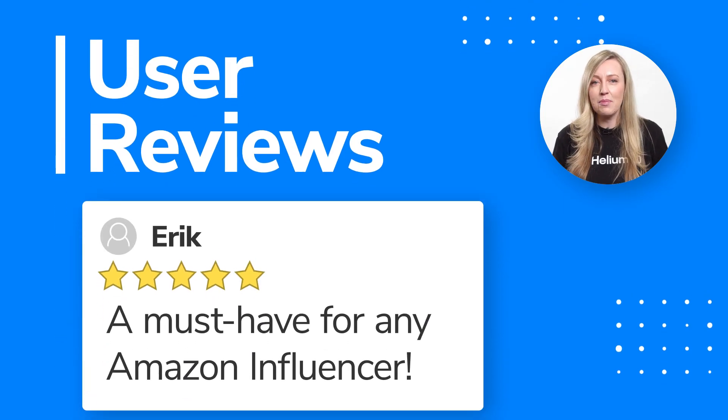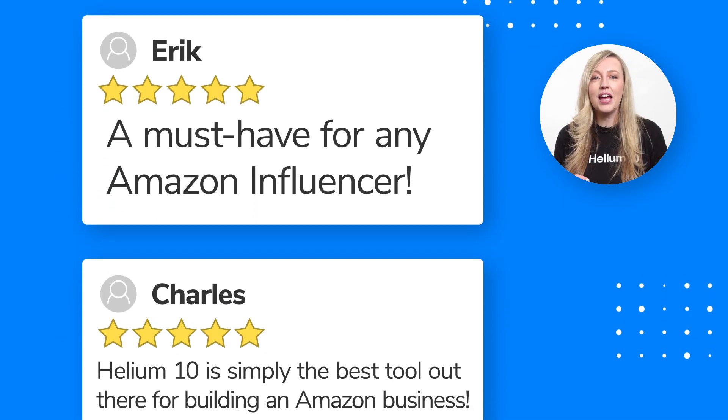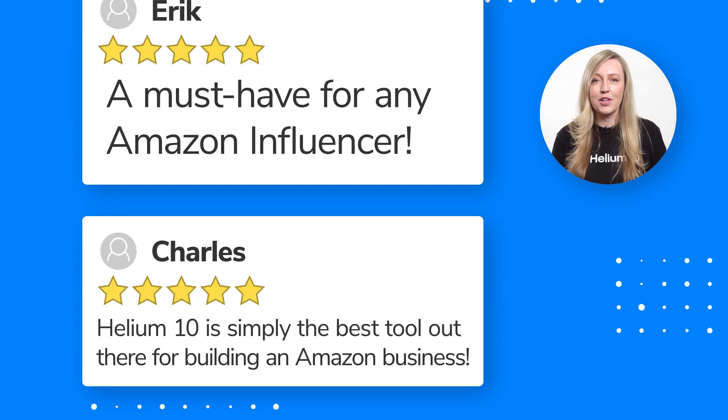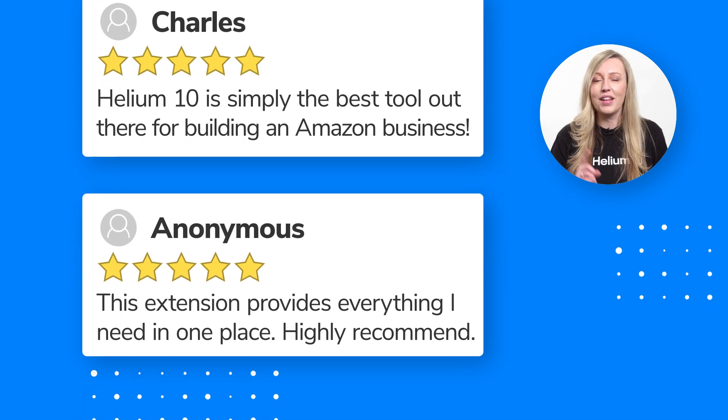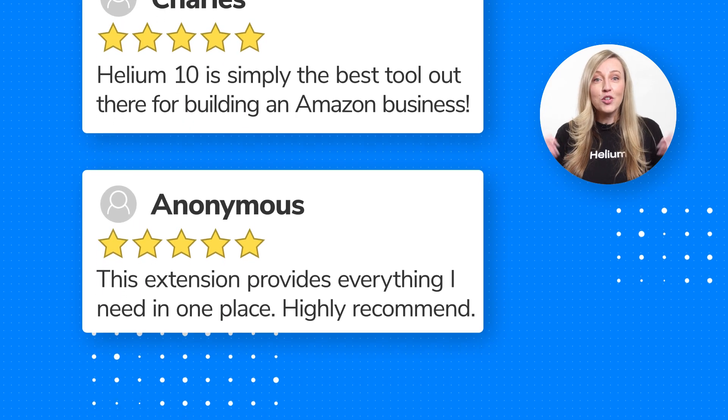A must-have for any Amazon influencer. Helium 10 is simply the best tool out there for building an Amazon business. This extension provides everything I need in one place. Highly recommend. So what are you waiting for?